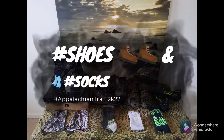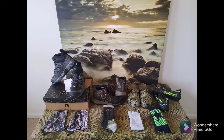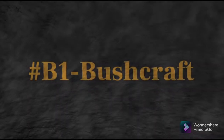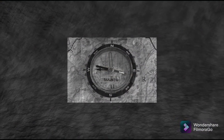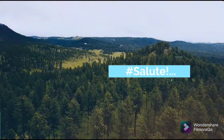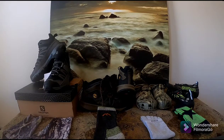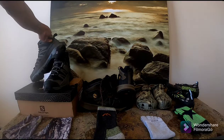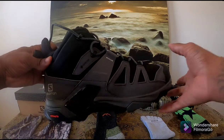Today we discuss shoes and socks for the Appalachian Trail 2022, right after this from B1 Bushcraft. Salute, and welcome back to B1 Bushcraft Survival and Outdoors. Today I'll be discussing the shoes and socks that I'll be taking with me on my thru-hike of the Appalachian Trail 2022.